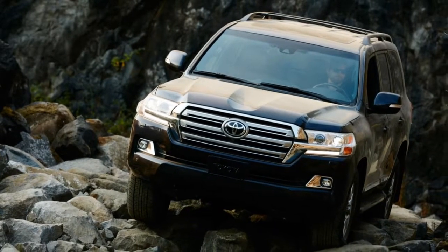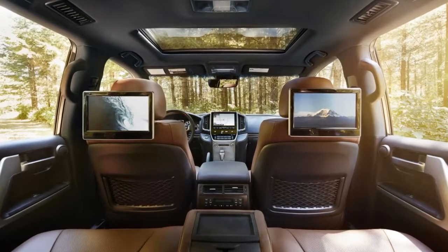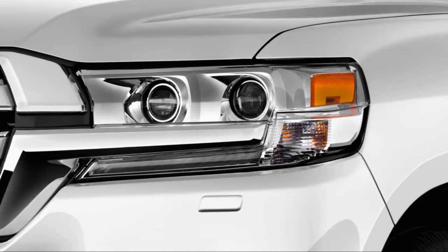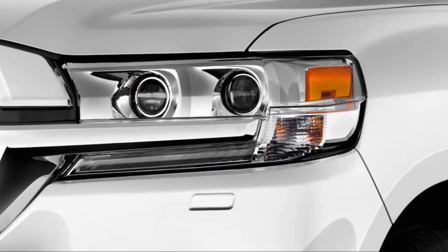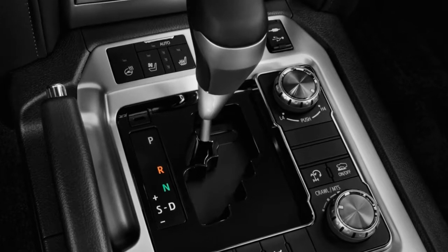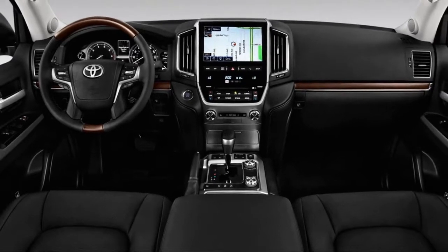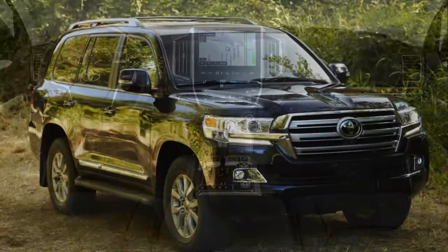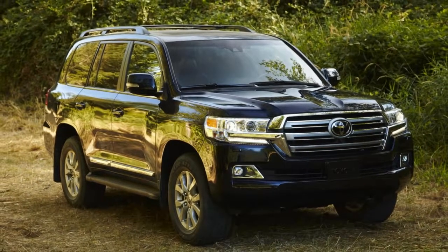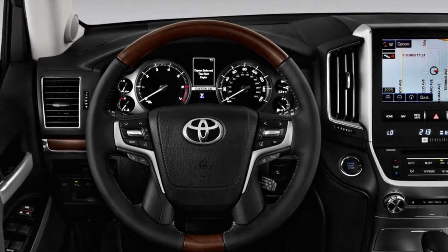This year the Land Cruiser is largely unchanged after a hefty refresh in 2016. Its rear seat entertainment system becomes a stand-alone option instead of standard, since most kids are attached to their tablets these days, and its exterior mirrors now fold inward when the SUV is locked. Lexus dealers sell their own version as the LX 570 — aside from some suspension changes, styling differences, and a tonier interior, the LX 570 is essentially the same vehicle.